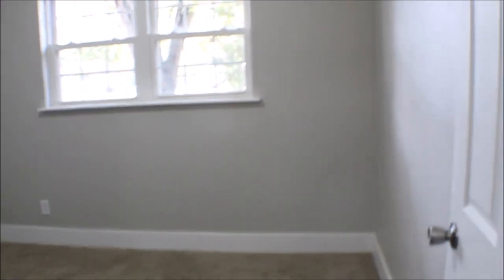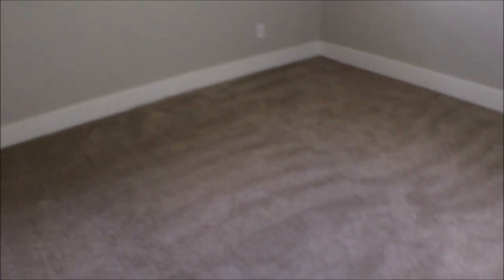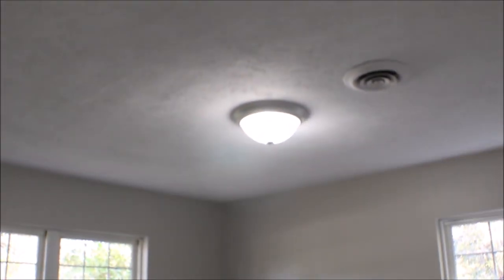Bedroom number one — windows throughout, closet, carpet. Bedroom number two. We've got a newer roof, new windows throughout.